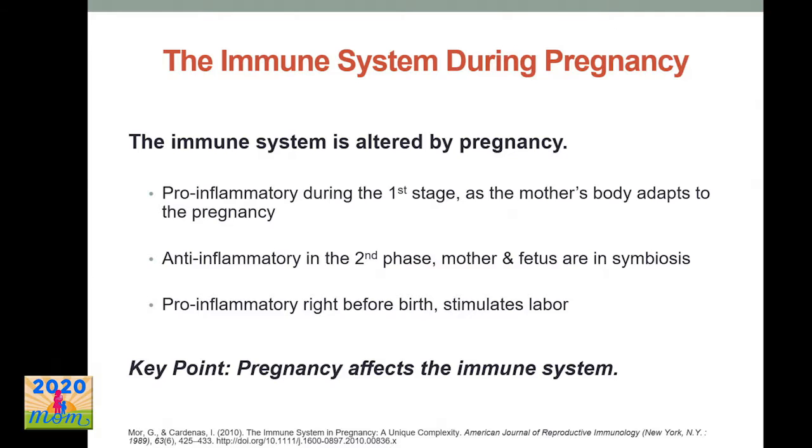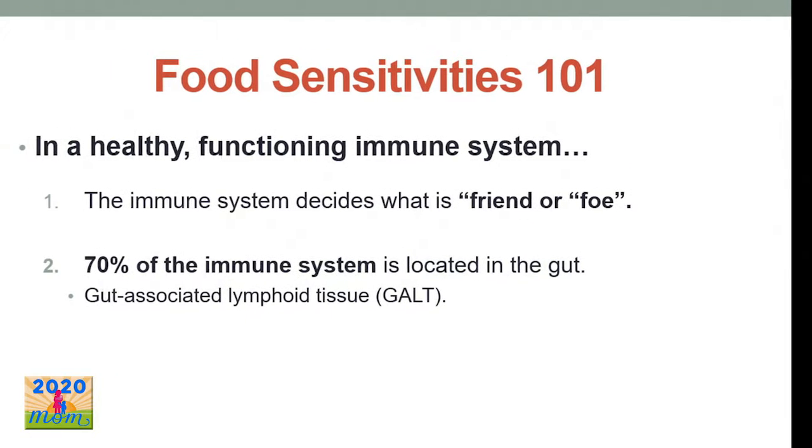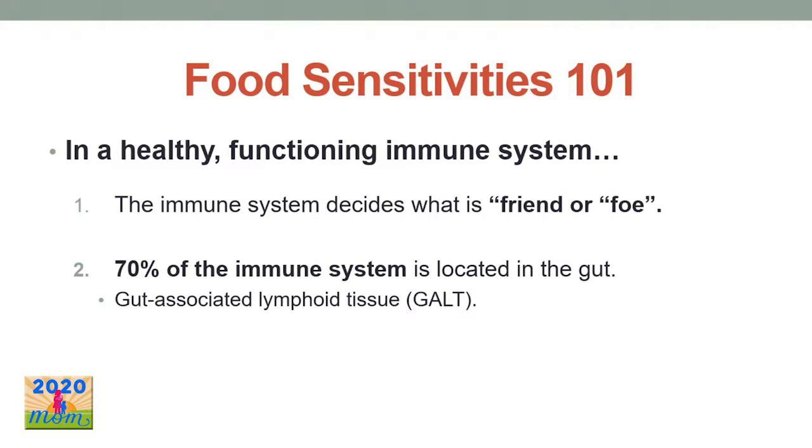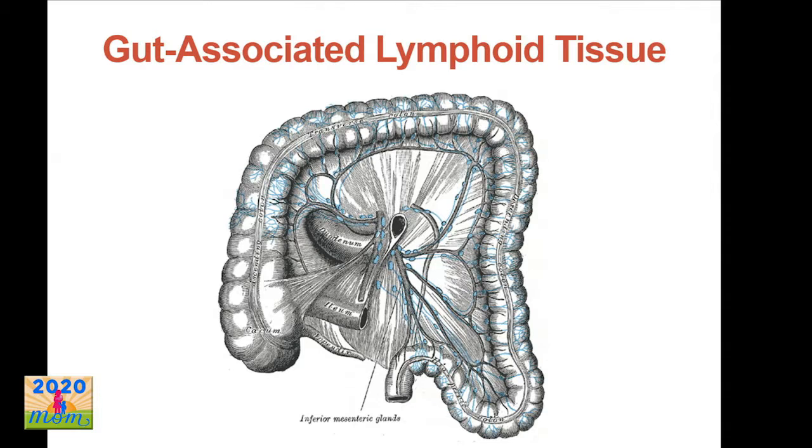Another reason this is worth looking into is that the immune system is affected by pregnancy — it switches back and forth throughout pregnancy from being pro-inflammatory to anti-inflammatory and then pro-inflammatory again in the third trimester right before birth. In a healthy functioning immune system, your immune system detects what's coming into your body and decides whether it's friend or foe. A large portion of what comes in comes through your mouth into your digestive tract. Seventy percent of the immune system is located in the gut — this is called gut-associated lymphoid tissue.